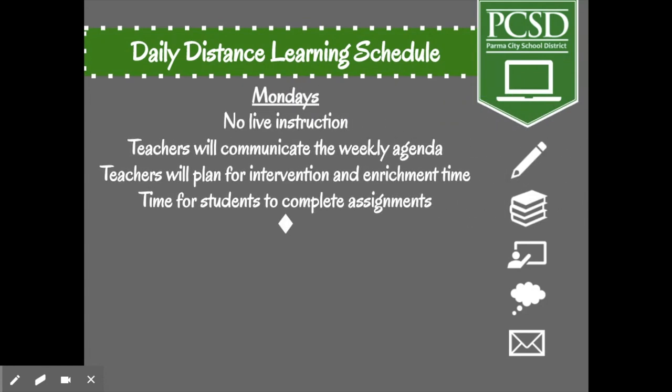On Mondays, there will be no live instruction with teachers. However, teachers will communicate the weekly agenda with you on Mondays. Teachers will plan for intervention and enrichment time, which we will talk about shortly, and there will be time for students to complete any assignments that the teacher has assigned.